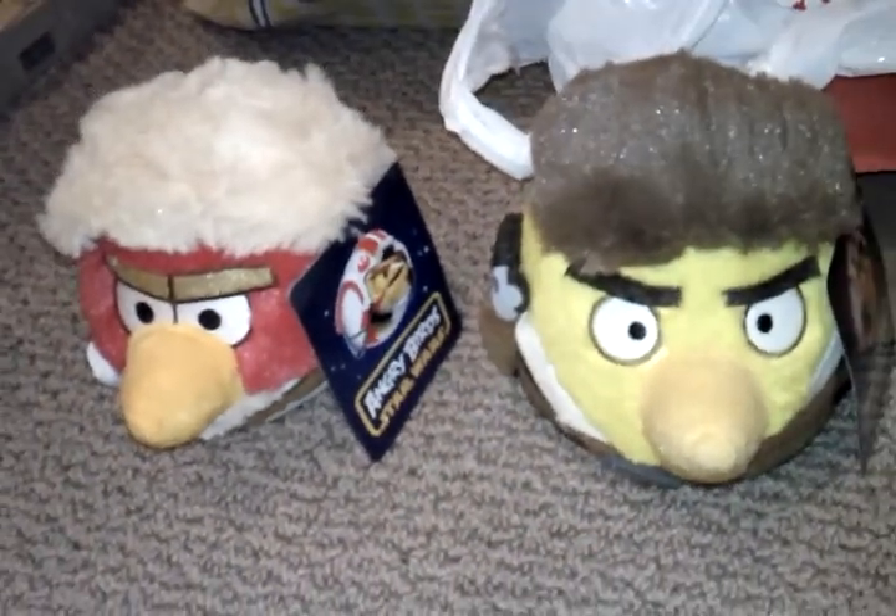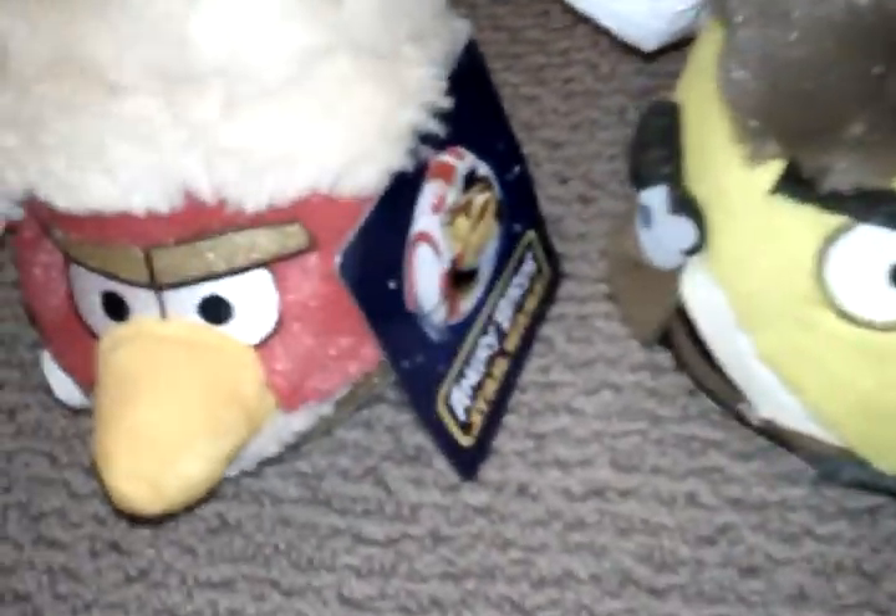And then finally we move on to the Angry Birds. I got the big yellow bird, a big laser bird, and a big black bird. The big yellow bird came from the Nick Universe toy shop, the laser bird also came from Build-A-Bear, and the two take-and-plays and the Wrappy came from Herberger's.